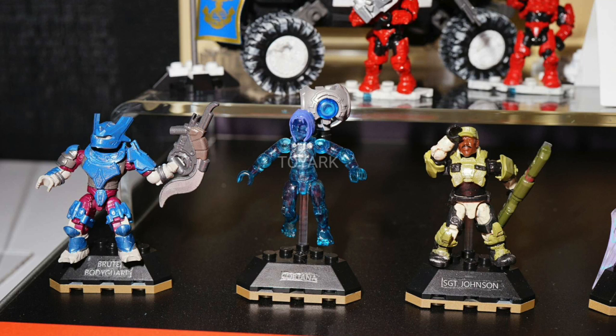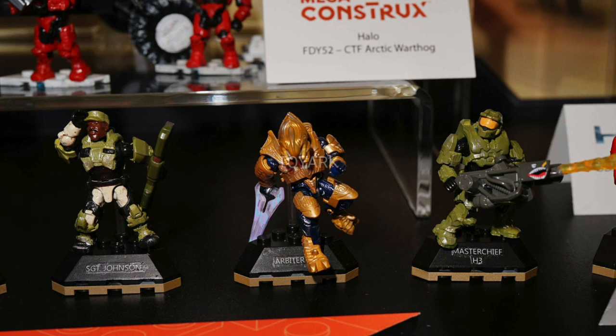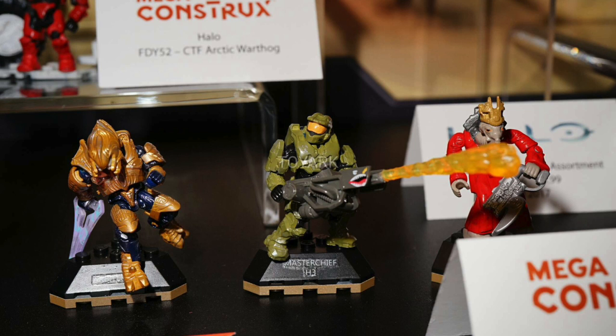We also have an awesome looking Sergeant Johnson from Halo 3 with a nice Spartan laser, then an Arbiter — Felo'Vadam Arbiter — which looks great too, and that's a must buy for me. And a Master Chief from Halo 3 as well. Then we have a Prophet of Truth. So we pretty much have all the main characters from Halo 3, which is really exciting and I cannot wait to get my hands on these.